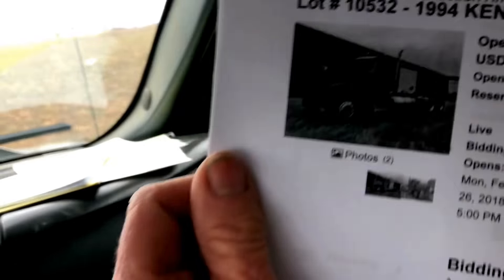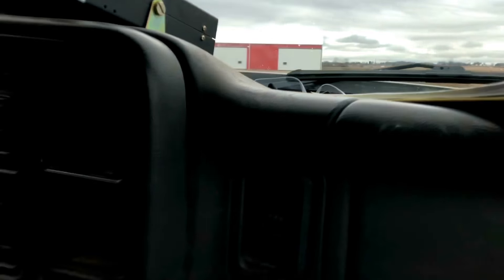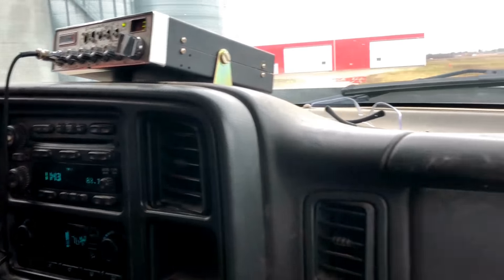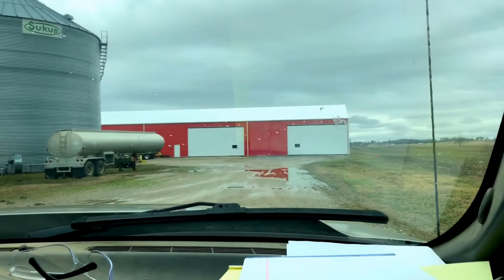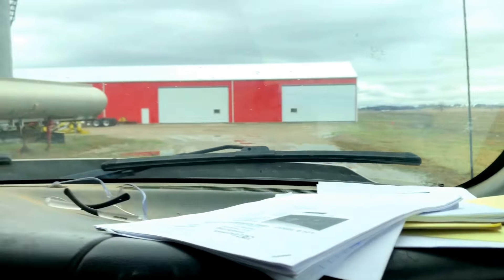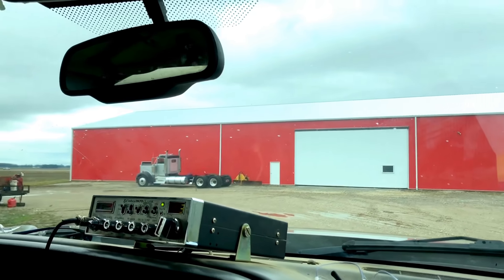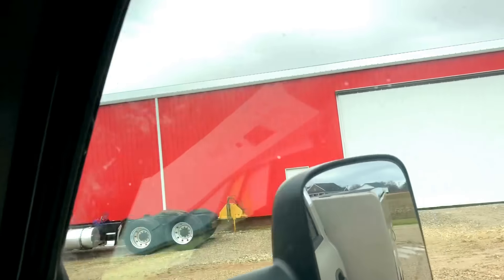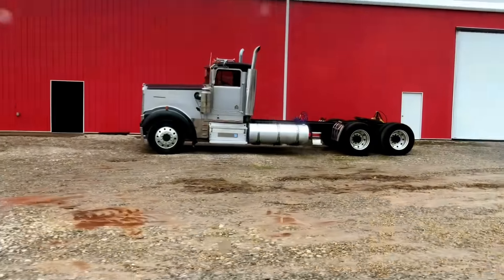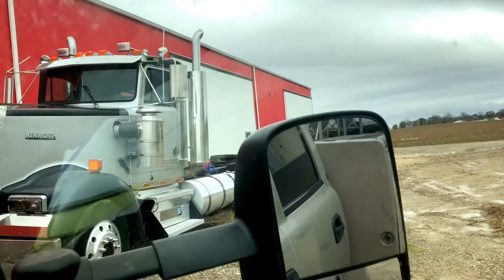We're being a bit secretive with the camera here. We actually bought this truck, so there's no sense in looking at it and trying to bid on it. We'll post this after the auction. Look at the bent stack - I love it, it's a freaking antique. Look at the bumper too.